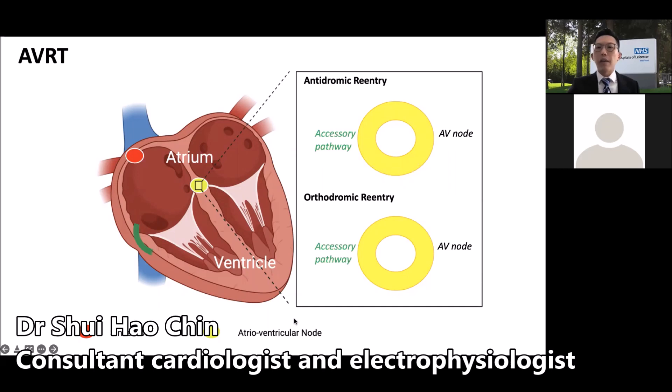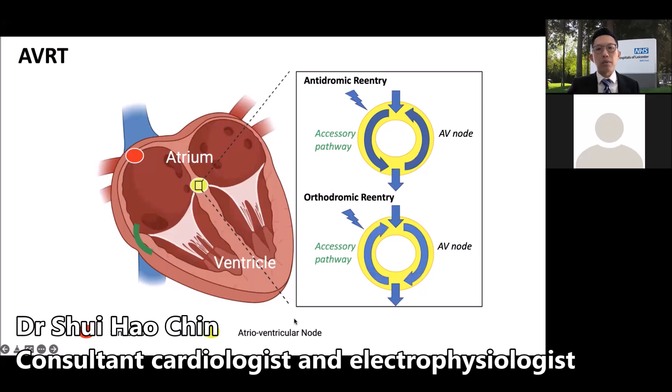In the case of AVRT — atrioventricular reciprocating tachycardia — the extra connection is not within the AV node. It is outside the AV node and is known as the accessory pathway. These accessory pathways are typically located in various parts of the valve separating the atrium from the ventricle. Some people refer to this condition as Wolff-Parkinson-White syndrome when the evidence of the accessory pathway can be appreciated on an ECG. Depending on the direction of the short-circuit, this can be described as antidromic or orthodromic re-entry.